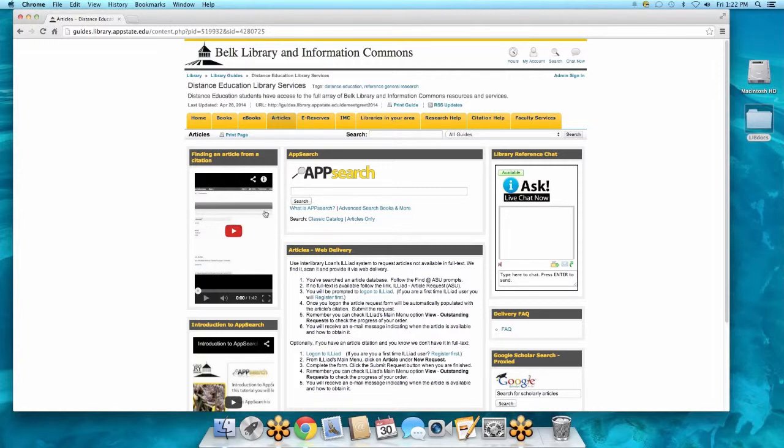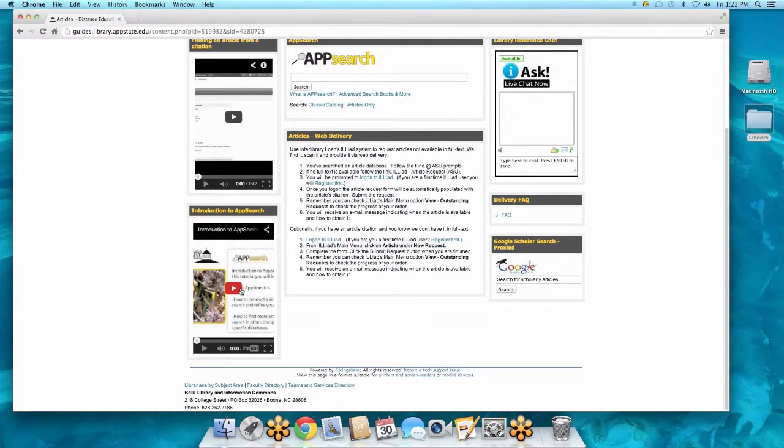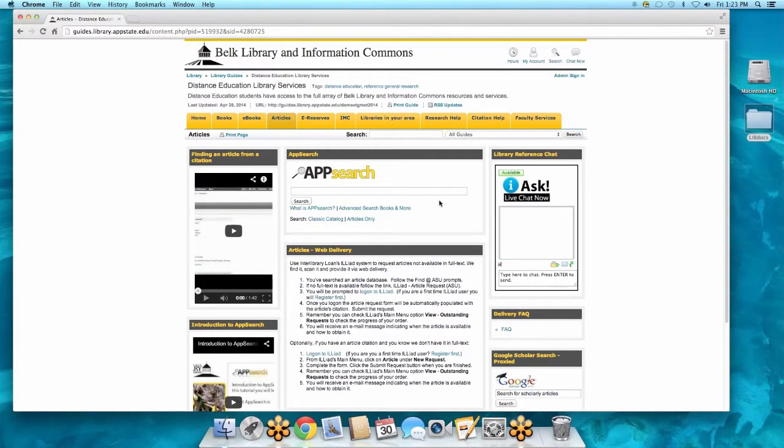There are usually great how-to videos — maybe you want to find an article from a citation, or you want to know the best ways to use AppSearch because it looks like Google but it doesn't work like Google. There are also directions on how to get articles mailed to you. The way it works is you put in the request for the articles and you'll get an electronic copy — it takes 24 to 48 hours depending on where the article comes from, but it gets sent directly to your inbox. Here's that chat box in case you need help.